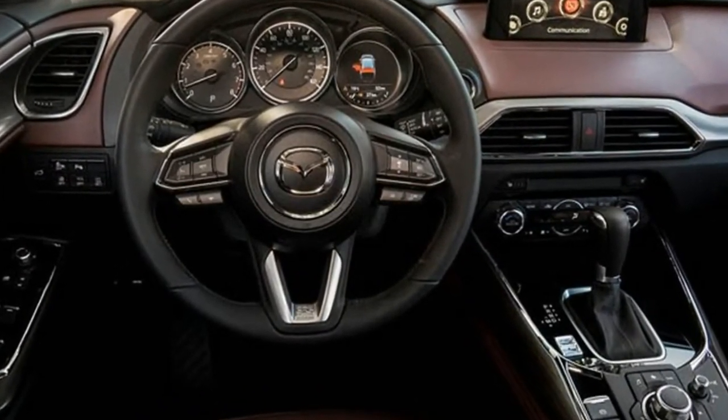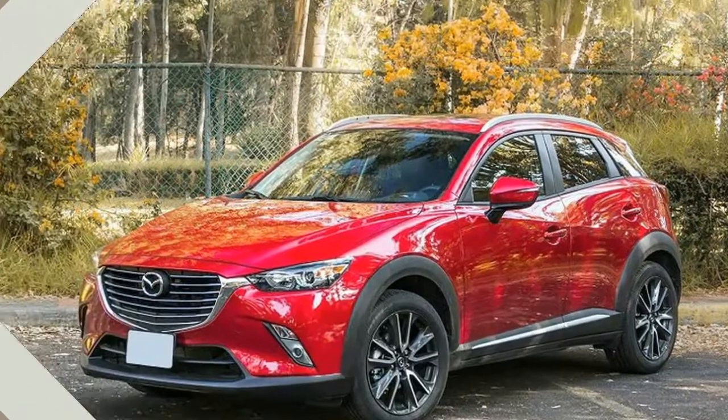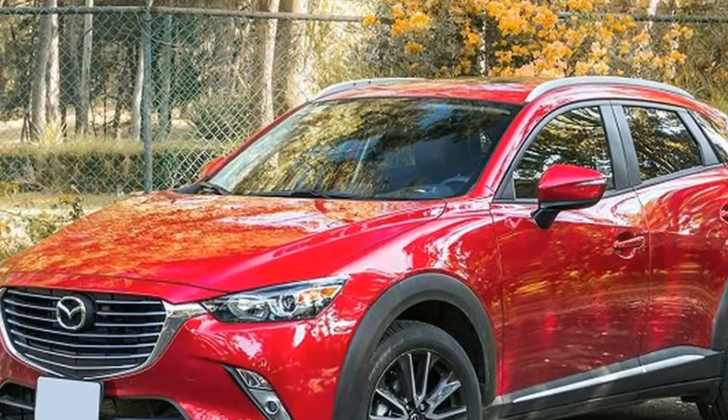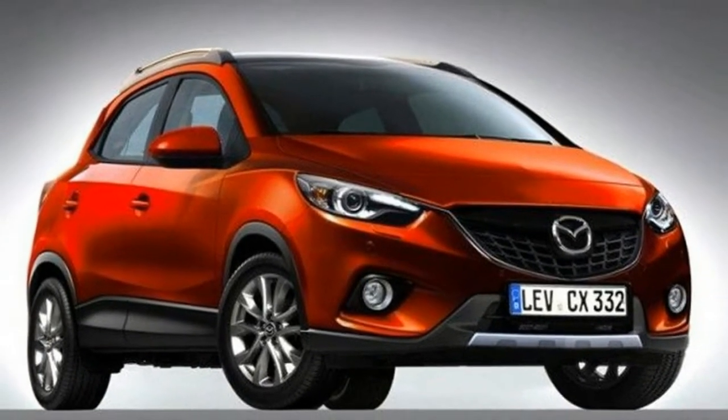Mazda is offering a Touring preferred equipment package for $1,410, adding a power glass moonroof, Sirius XM satellite radio capability, HD radio, cargo cover, and a Bose premium audio system with seven speakers.